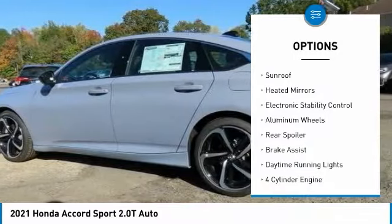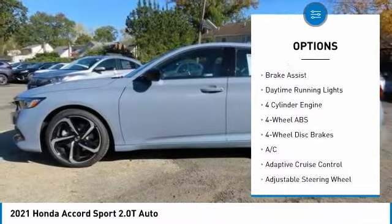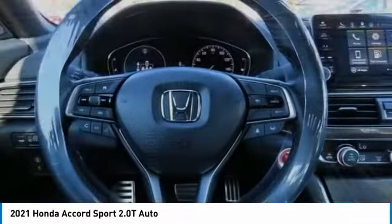Tire pressure monitoring system. Turbocharged. Sunroof. Heated mirrors. Electronic stability control. Aluminum wheels. Rear spoiler. Brake assist. Daytime running lights.